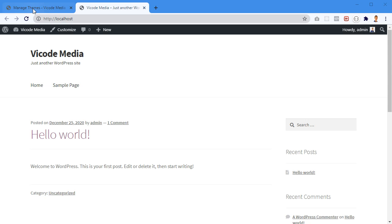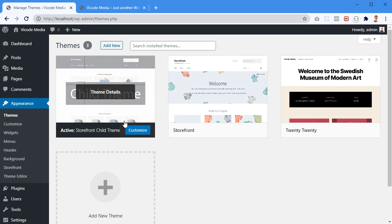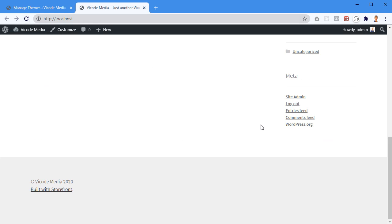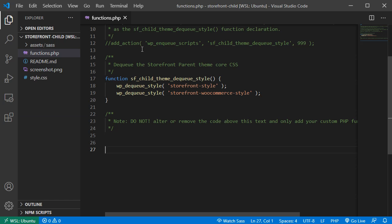I have a Storefront child theme installed and activated for my website. I've opened VS Code in my Storefront child theme folder, which contains a functions.php file and a style.css file. These two files are the most important, so I'm going to open functions.php and type a function in there.